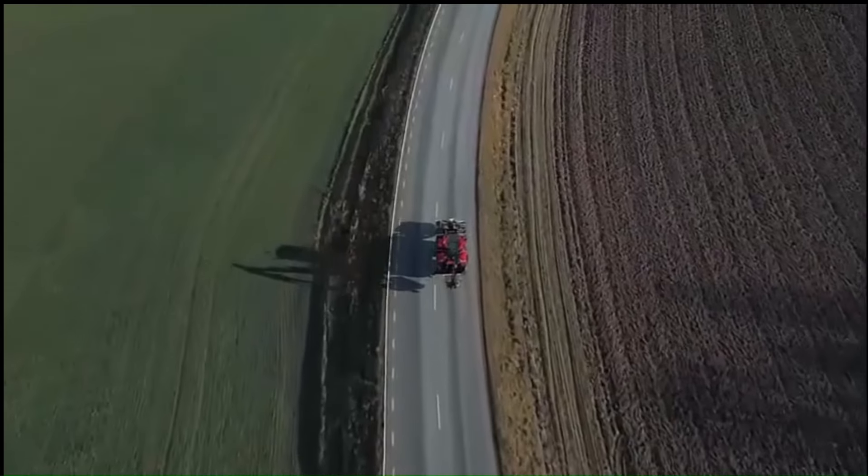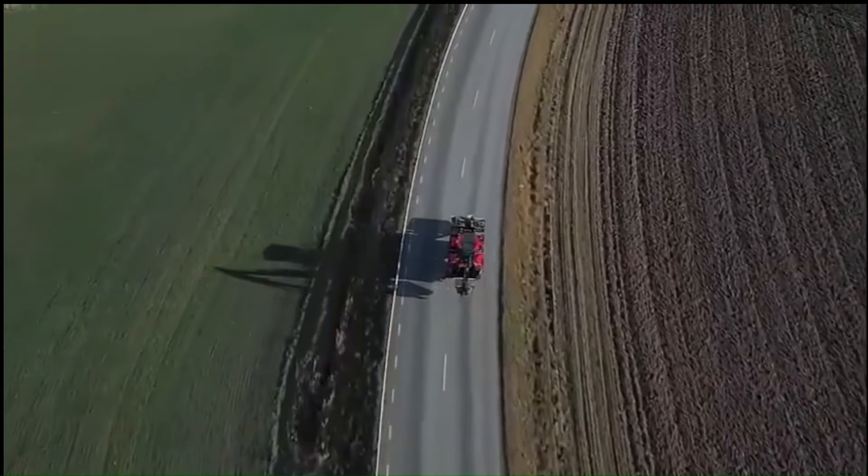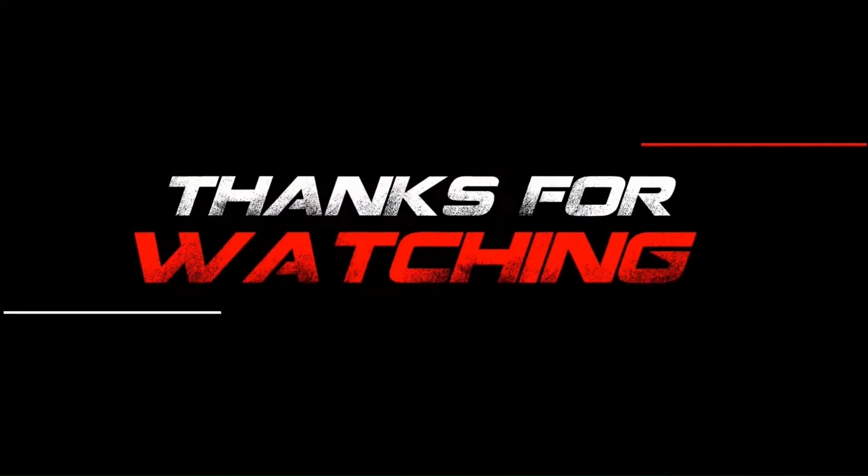Like, share, and subscribe to our channel for more exciting content about the world of heavy equipment. Thank you for watching and for your support.